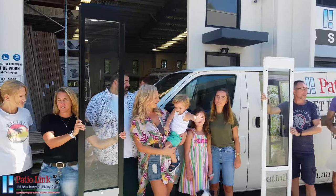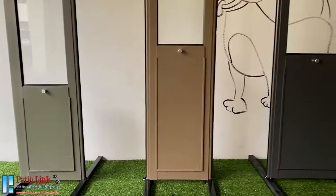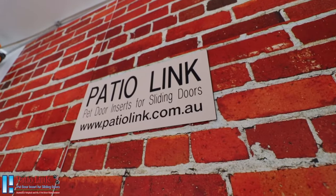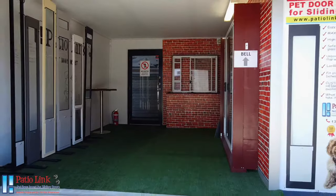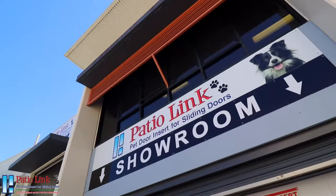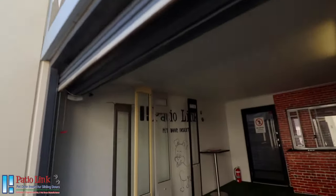PatioLink Pet Doors is a family owned business established in the year 2000. We are Australia's number one pet door insert manufacturer, specialising in premium quality pet door inserts for sliding doors and windows. Our main showroom and headquarters is located in the Gold Coast in sunny Queensland, where you are more than welcome to come with your furry friend and discover our huge product portfolio and discuss your pet door insert directly with our professional team.